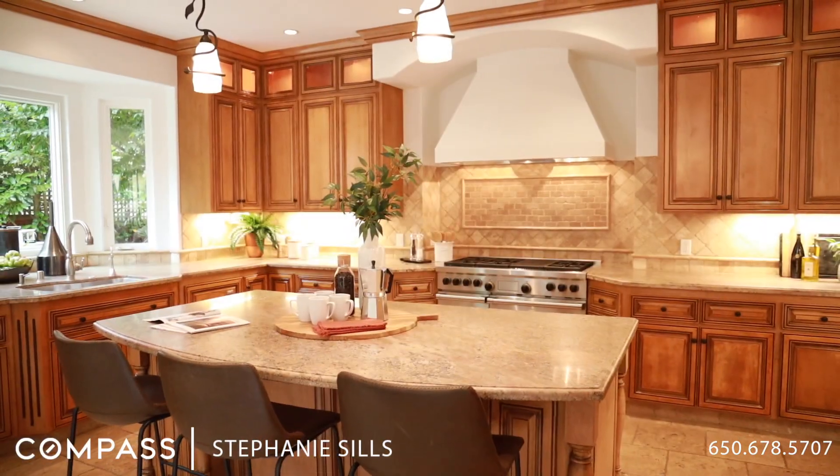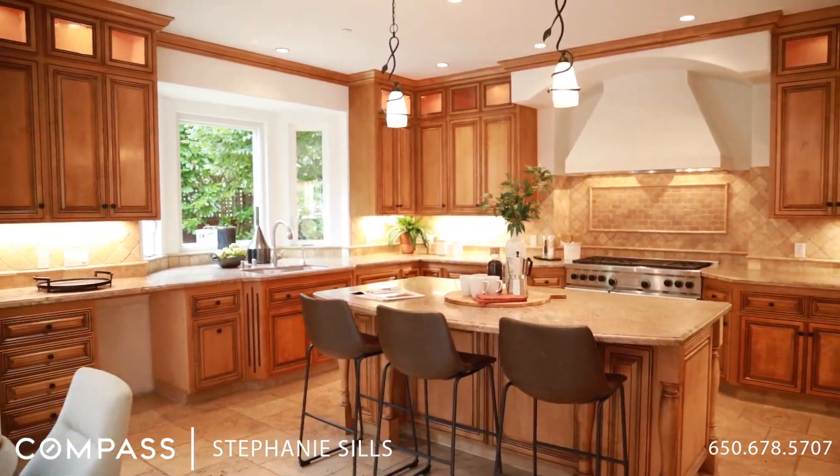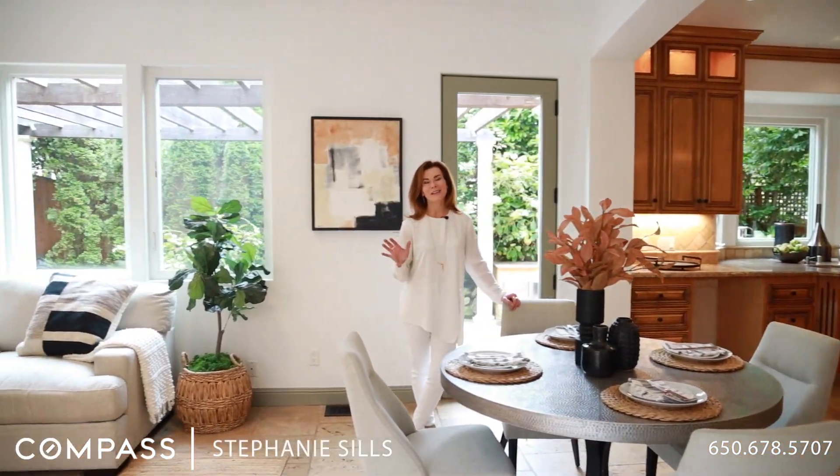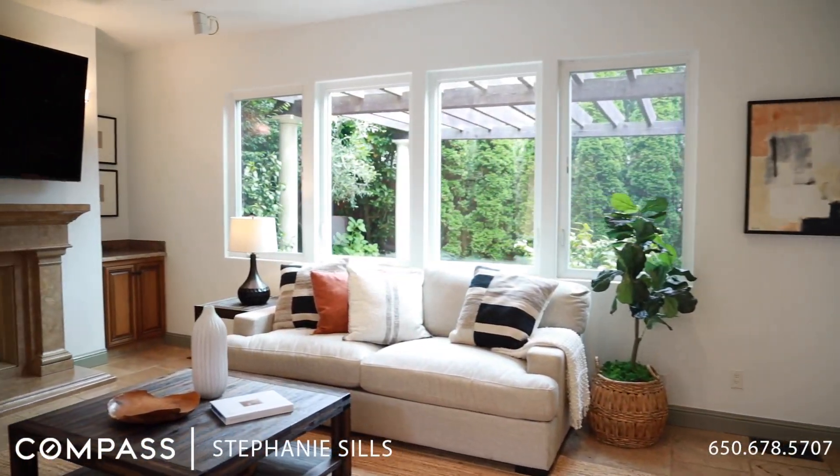Most people love an open floor plan. In this house you have the kitchen, an eat-in dining area, and the family room all in one, so everybody can spend time together in the evenings.